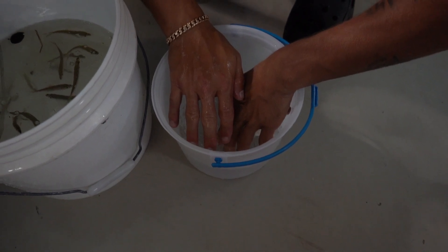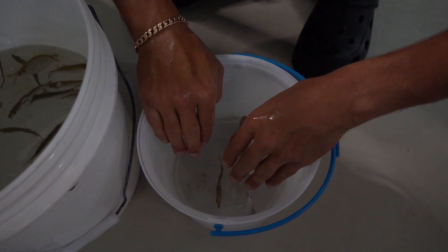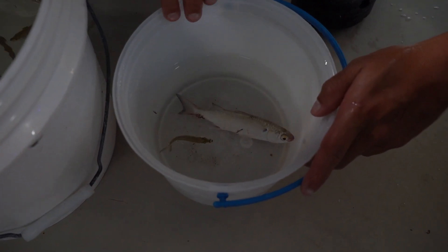So in here, this is freshwater, and it's pretty much going to kind of stun them, but it's also going to stun any parasites living on them. So this is definitely necessary. We'll do this for about five more seconds, and here we go.